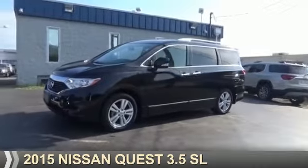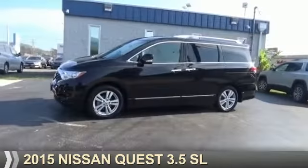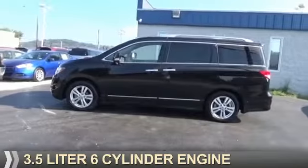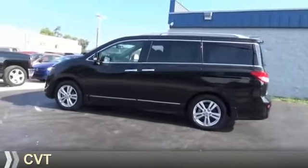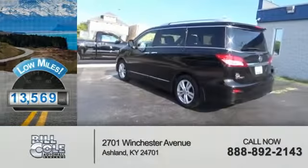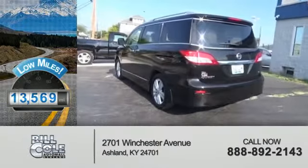Presenting the 2015 Nissan Quest. It's powered by Front Wheel Drive, a 3.5-liter, 6-cylinder engine, and a continuously variable transmission. With fewer than 15,000 miles, this vehicle has a long road ahead.